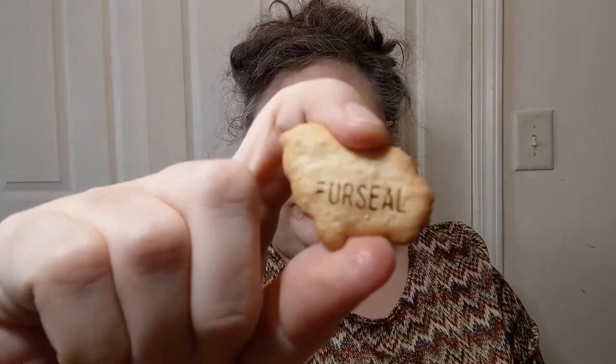They even smell buttery when you give them a good whiff. These are definitely super buttery little crackers. They have a little bit of sweetness to them but they're not overly sweet. But the butter is — and I said butter and here comes the cat. He loves butter. I'm not sure what a fur seal is. They all taste the same, of course.